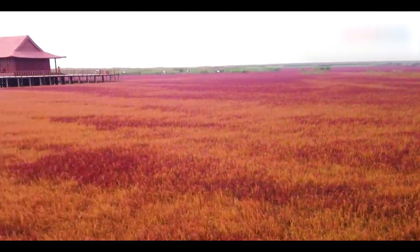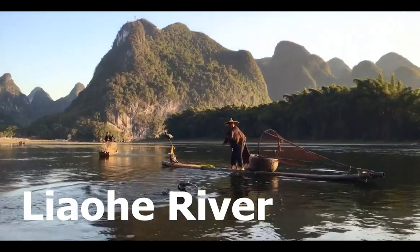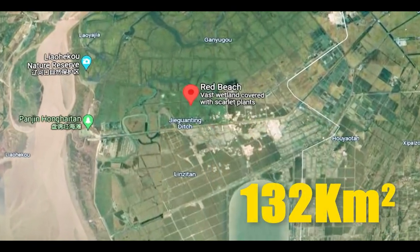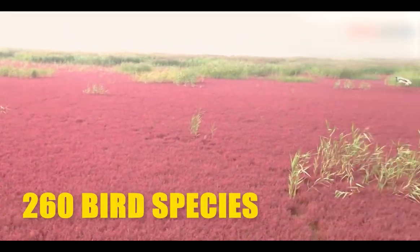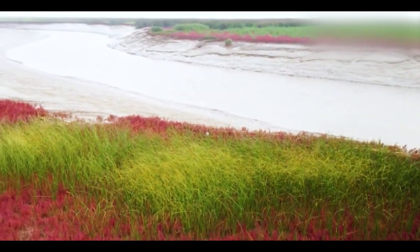China's Panjin Red Beach, one of the world's most uncommon sights, is located within an extensive wetland on the Diahe River's bank in Liaoning Province. This 132 square kilometer coastal nature reserve is home to more than 260 bird species, 399 other animal species, and an almost surreal environment. The stunning crimson blanket resembles the human body's blood arteries and veins.